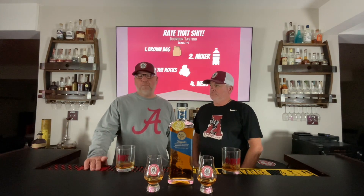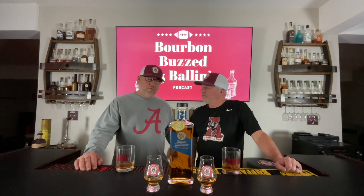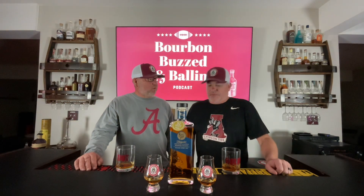One thing to keep in mind with our rating system is our main purpose here is to possibly save you some money. When we rate something, we're doing our best to maybe save you from going out and buying it yourself. Each bourbon is different — each one of us has a different flavor profile — and some of our rating, we take economics into consideration. Remember that when you're doing your bourbon hunting and purchasing. It's a good guideline for sure on what to buy and what maybe to avoid.